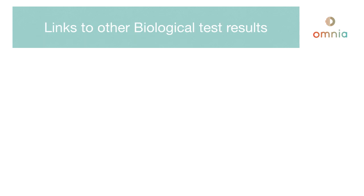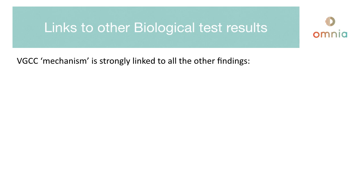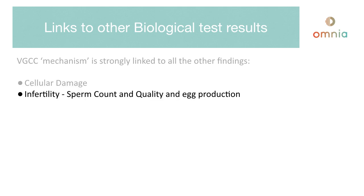The voltage-gated calcium channel mechanism is strongly linked with all of the other biological findings. Cellular damage has a strong link to ultimately cancer. Infertility is one of the easiest things medically to prove — the impact of this level of radiation on sperm by counting it, but also observing the motility, mobility, and quality of the sperm. It also has an impact on egg production in girls, which is a finite cycle and something to be concerned about. DNA damage also has a very strong link between the VGCC mechanism and a direct impact on DNA strands.